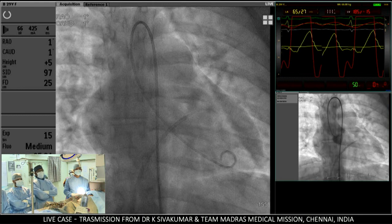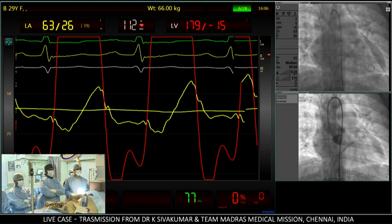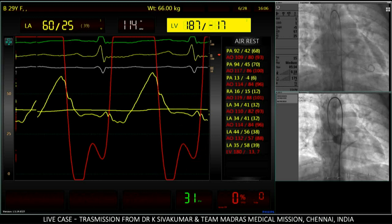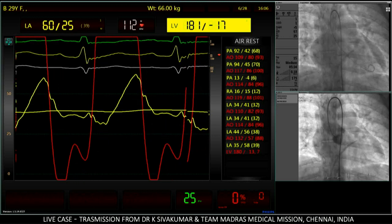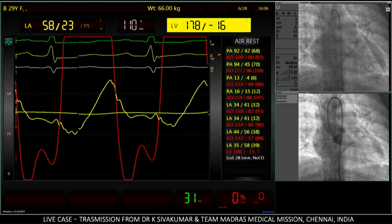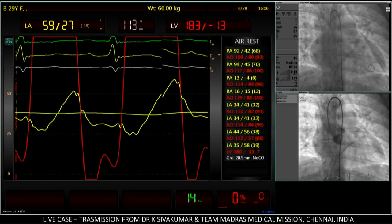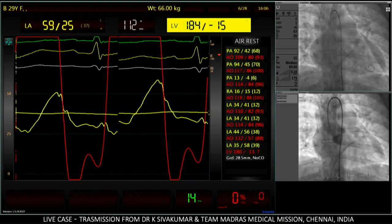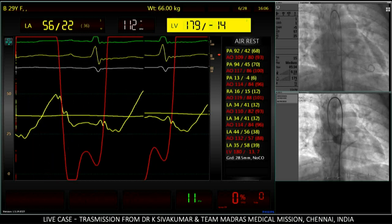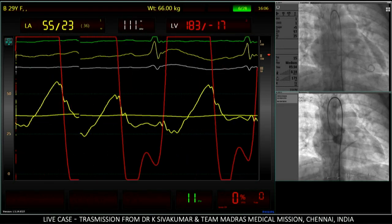Let us see the hemodynamics on a big screen. The transmitral gradient — record it. The heart rate was 140 and has now come down to 110. The transmitral gradient is 28.5 millimeters, almost 29 millimeters of mercury. The left ventricular end-diastolic pressure is quite low despite the fact that the patient has severe aortic stenosis.